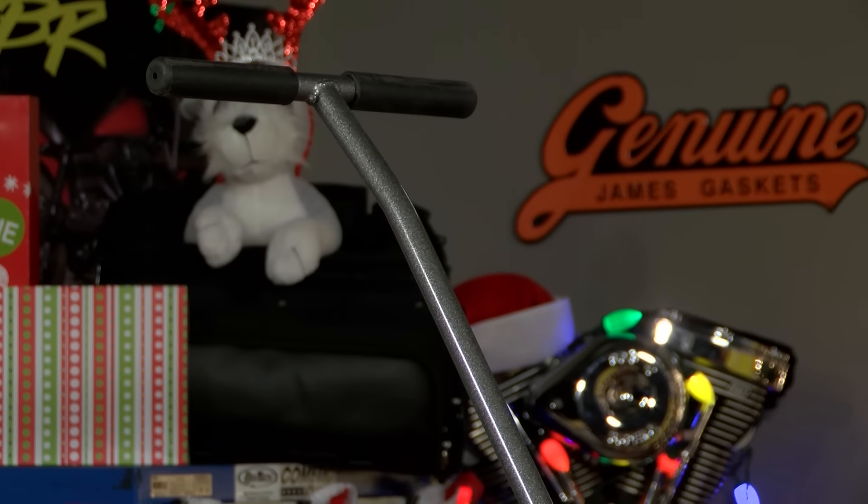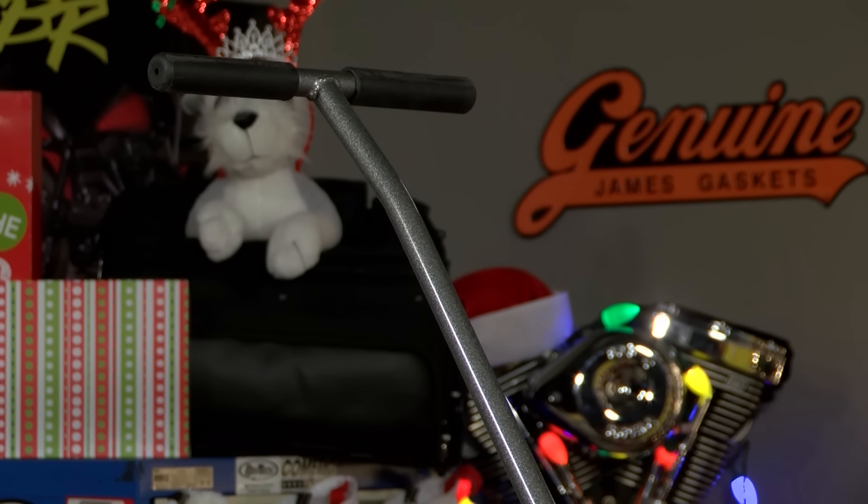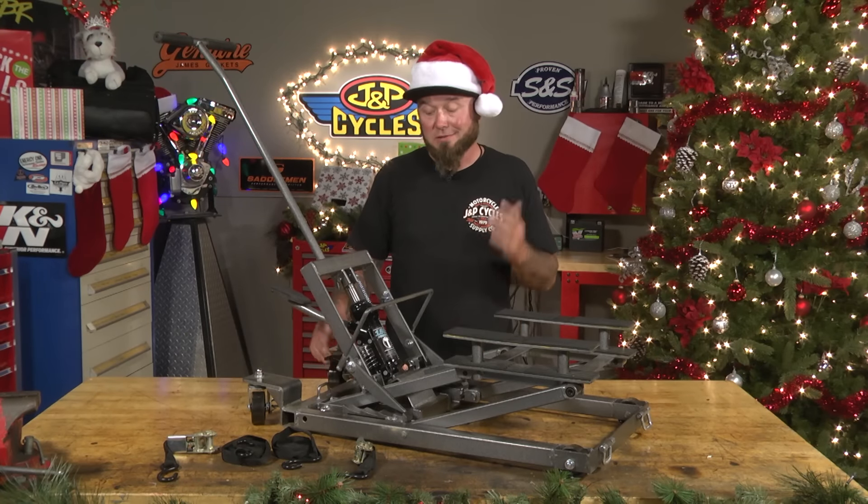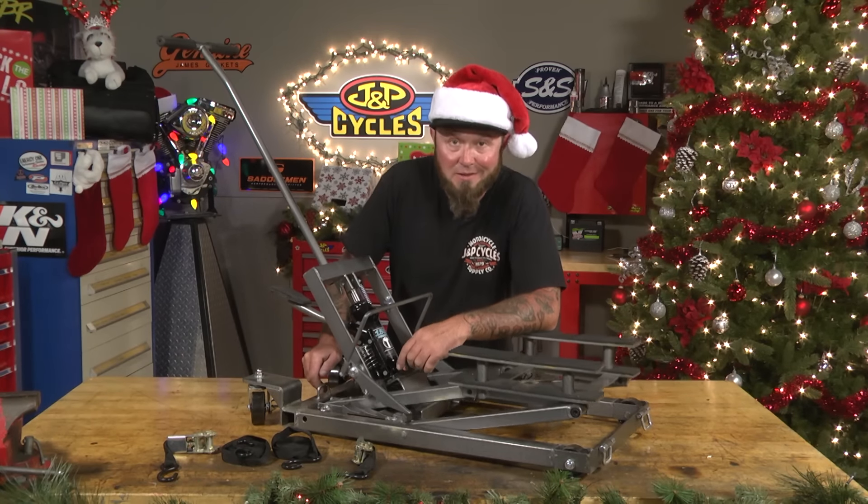Making it easily accessible when you need it. Well guys, I've shown you some great ideas for some awesome gifts that don't suck. So this year, be a hero and don't let everyone down.